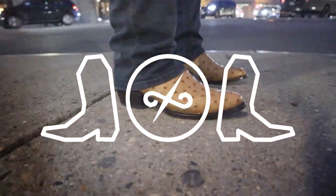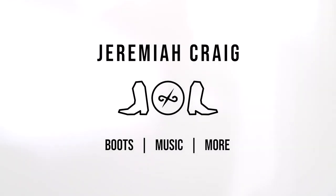Hey everybody, my name is Jeremiah Craig and I'm joined by my wife Brenna today. We have a very important question for you Brenna, because you are representing all of the women worldwide today. We need to know which toe shapes do women find most attractive on men. You think you're up for it? I'm up for the challenge. Alright, let's get into it.